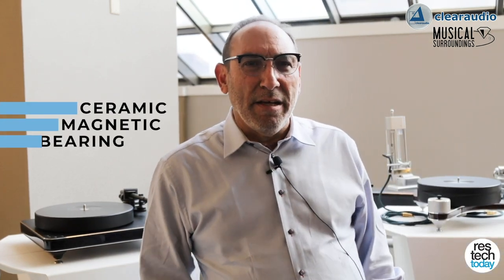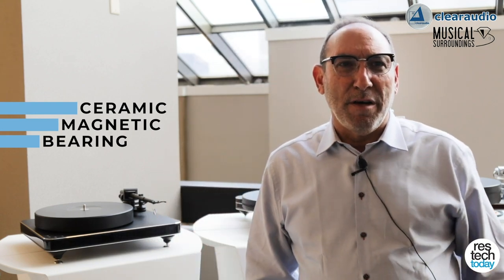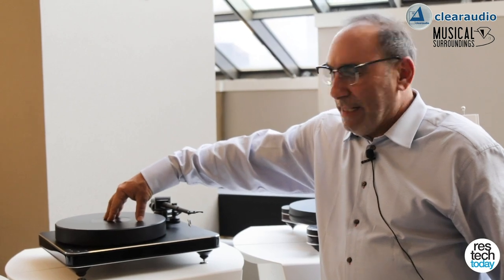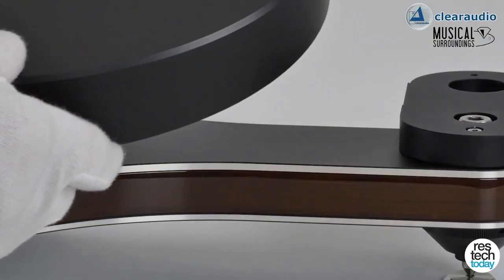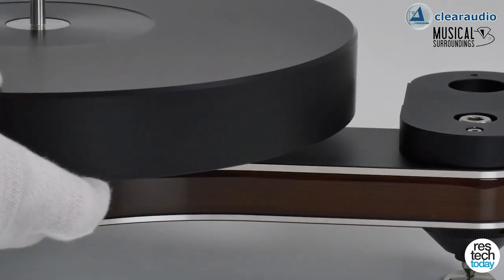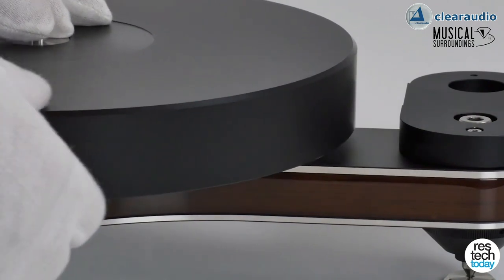One of their unique features is called the CMB, which stands for the Ceramic Magnetic Bearing. What that is is actually a magnetic levitation bearing. I can actually show — if I push down on their turntables, it acts a little bit like something that's floating on a cushion of air. So in doing this, what they're able to do is keep the platter levitated off the bearing, and it reduces any noise that could be transmitted into the needle and the groove. The whole key of getting great sound off of a turntable is to isolate that stylus in the record groove from all other vibration that's going on.